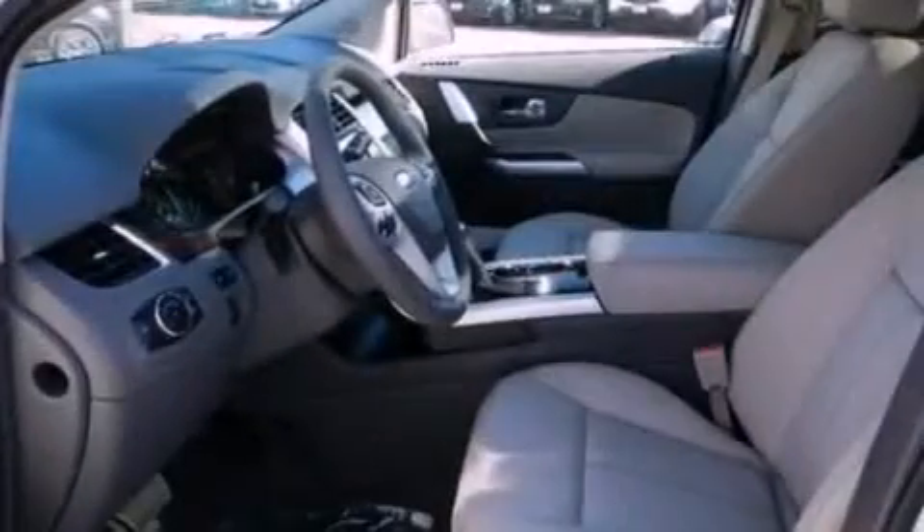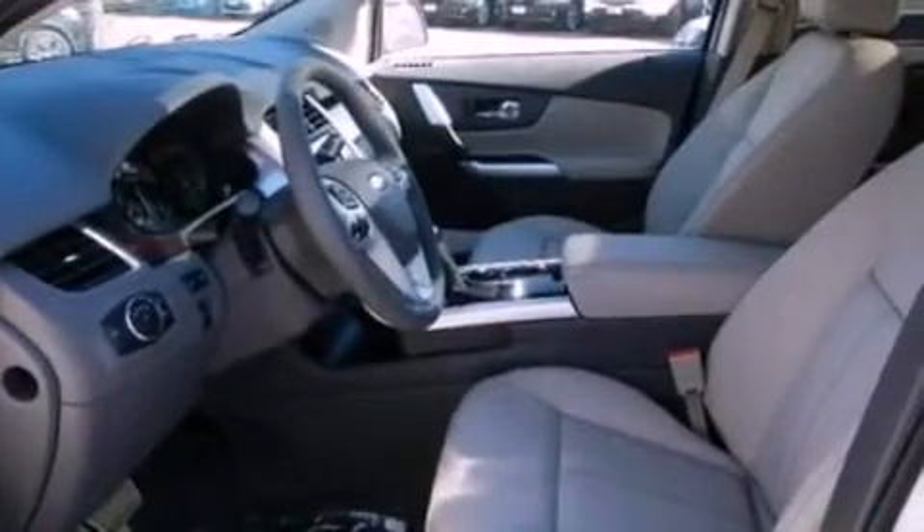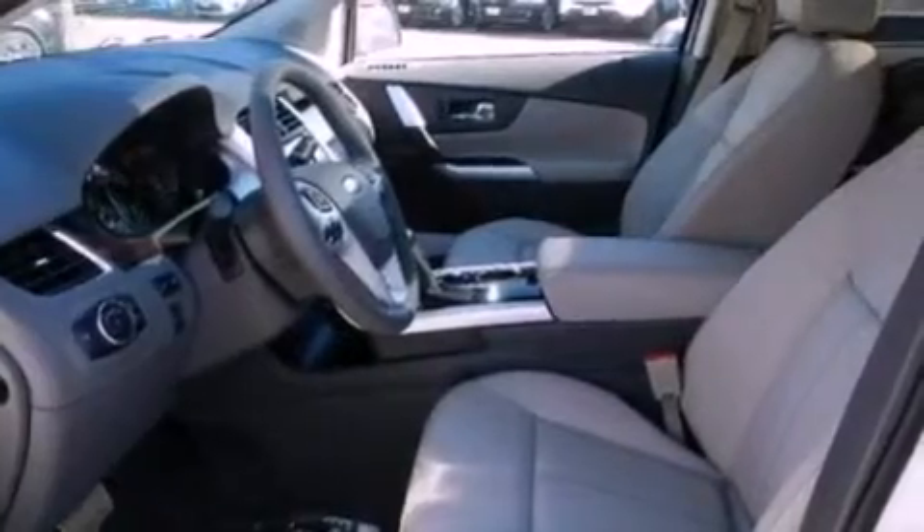Side curtain airbags, an auto-dimming rearview mirror, front and rear reading lights, and the leather seats provide great support and create an overall luxurious feel.